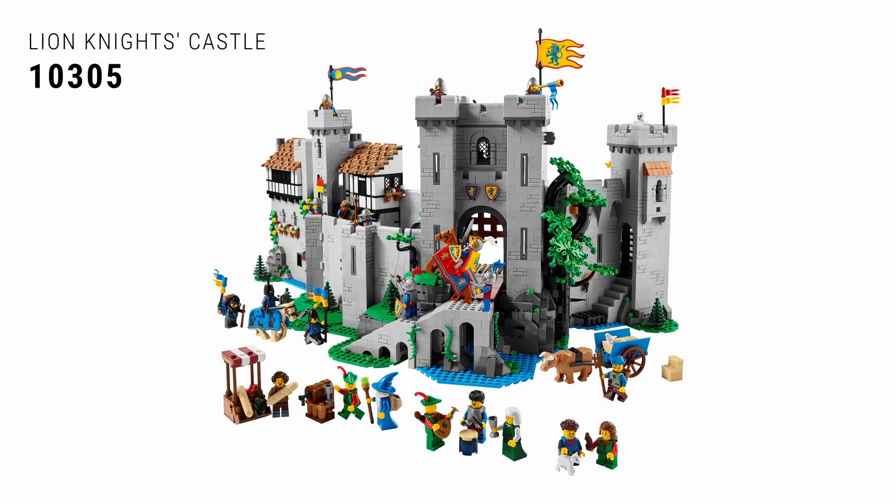Here we are at the runner-up spot. The second best set of 2022 goes to 10305 Lion Knight's Castle. Come on — this is a great classic theme. The castle theme pairs well with the Medieval Blacksmith set, another fantastic set. I hope that set and now this set mark a trend of coming back to more castle sets, because they went away for a while and we need more of them. It is a great, great set.